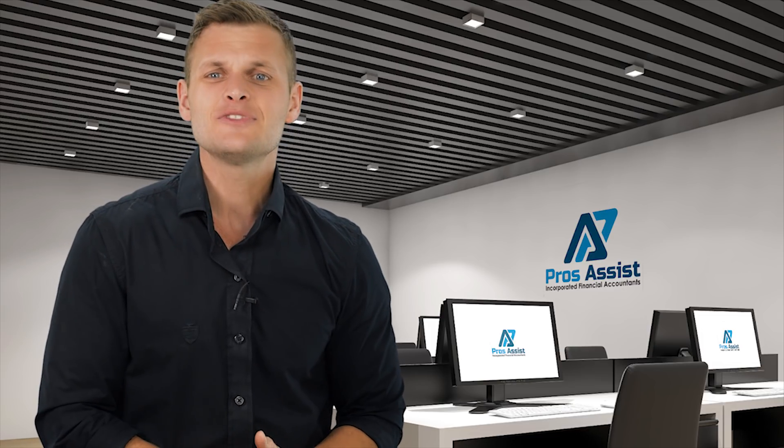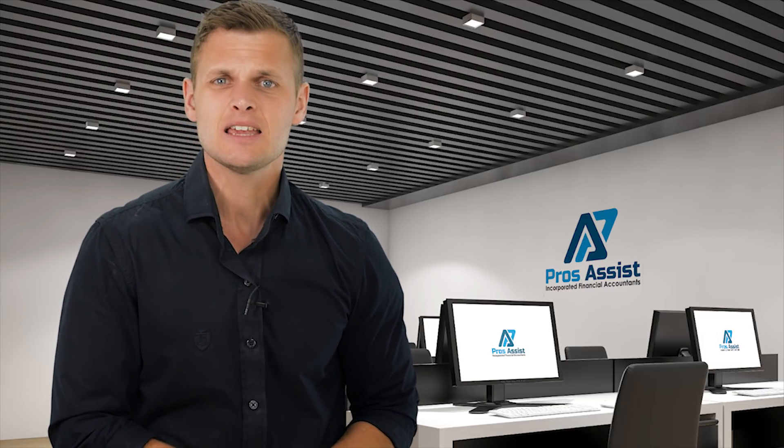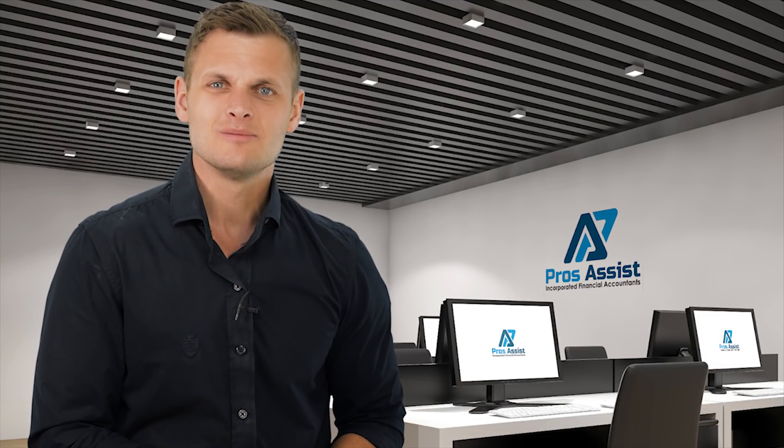For more information, please visit www.prosassist.com or call 020 36 97 0878 to speak to an advisor now.